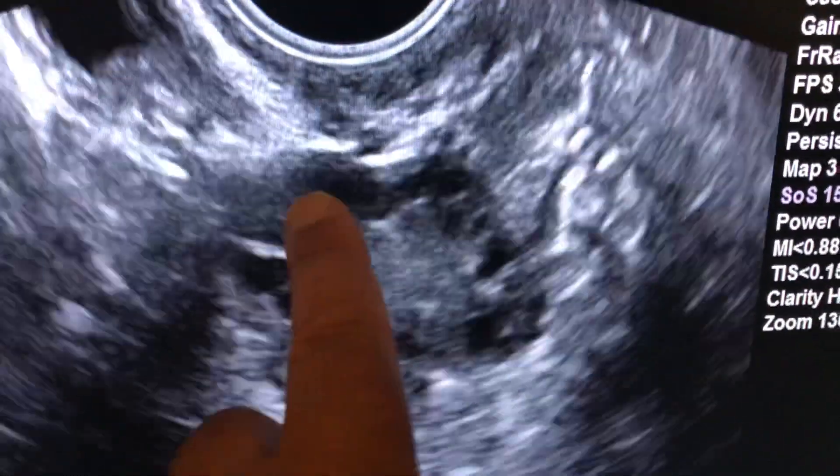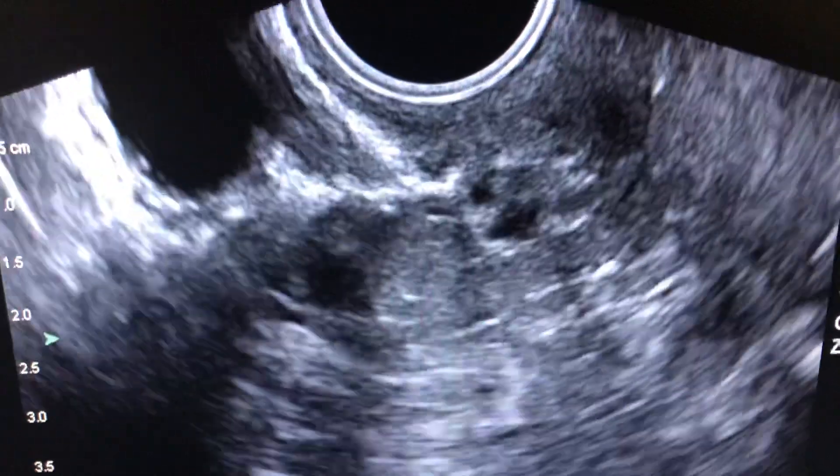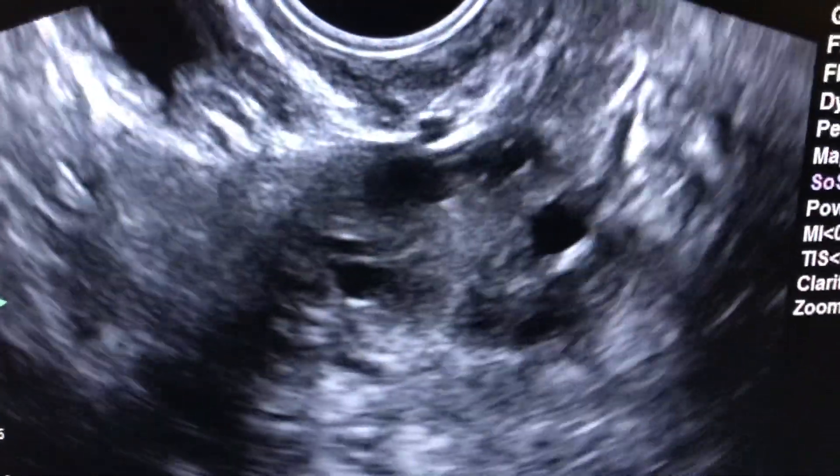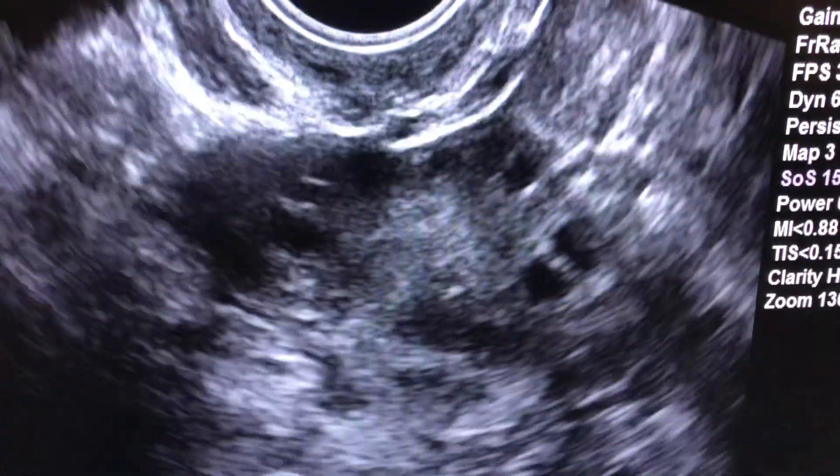Many, many, many of these follicles all around, and these are also big, generous ovaries. So there you go — this woman has all three criteria for polycystic ovarian syndrome.